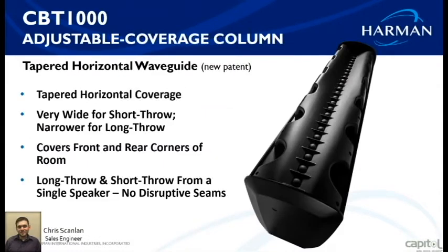Now let's talk about the tapered horizontal waveguide — this is new from JBL. It gives you very wide coverage for the short throw and narrower for long throw, covering the front and rear corners of the room very evenly. This allows you to cover a large room with a single speaker where before you might need two, three, or four speakers, each requiring a processor with delays for tuning.